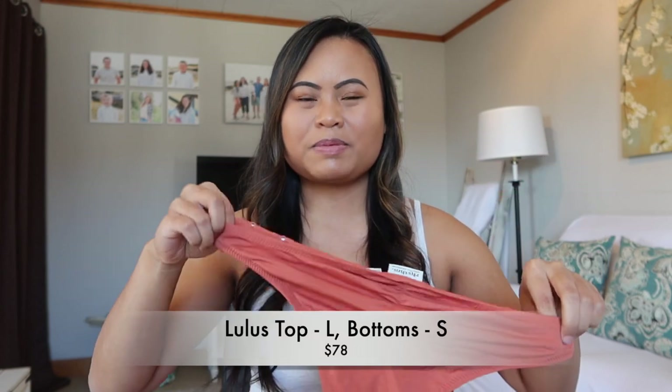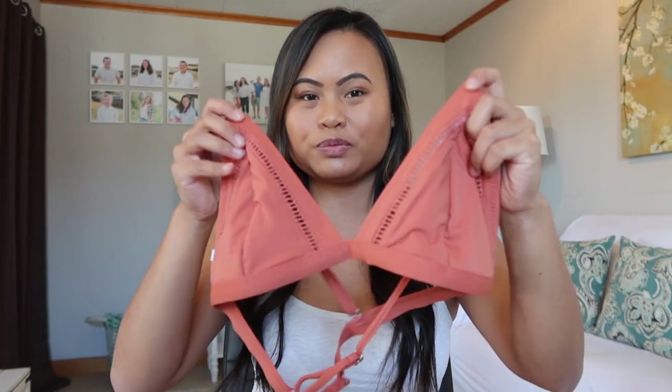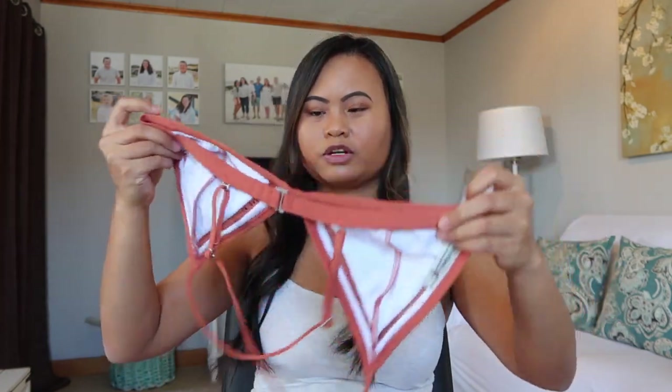The next bathing suit is from Lulus — not as expensive as Revolve but still kind of pricey. I really love the color — it's more of a peachy color. The back of the bottoms is super cute, and I adore the top except for the lack of a wire. I probably would have done better with a wire, but it's still super cute. I had to size up on this because I have a chest — I typically buy a small in bottoms but need a medium or large in the top. For this store in particular that was a large. I love that it crosses in the back — that design is super cute and I'm going to make it work.